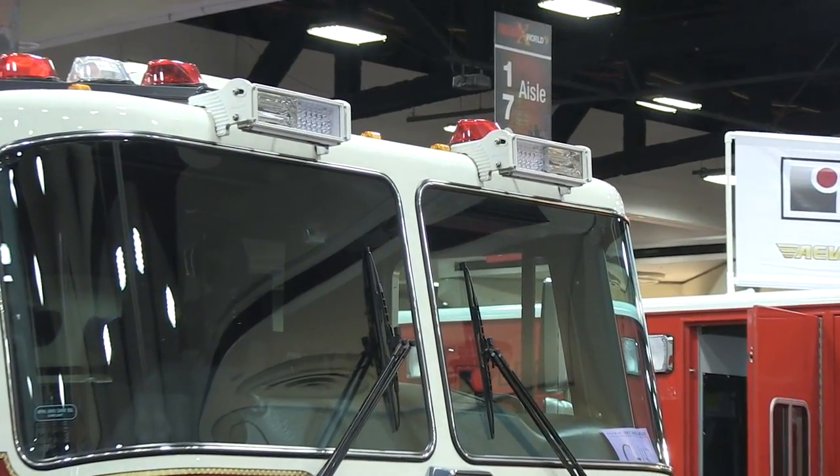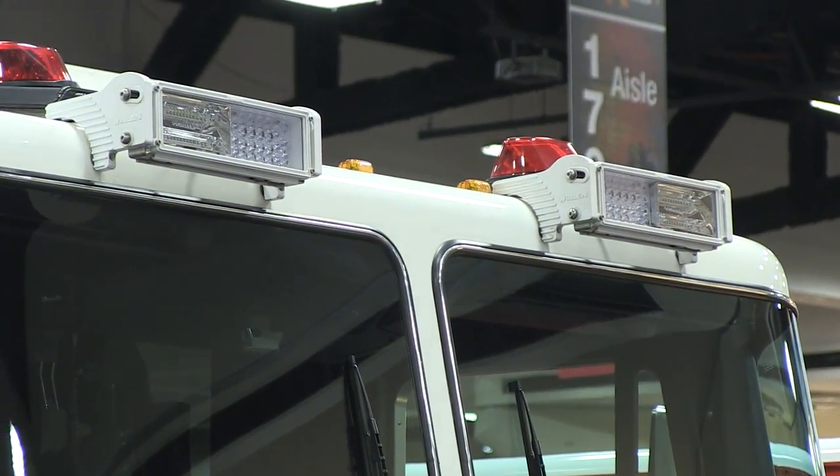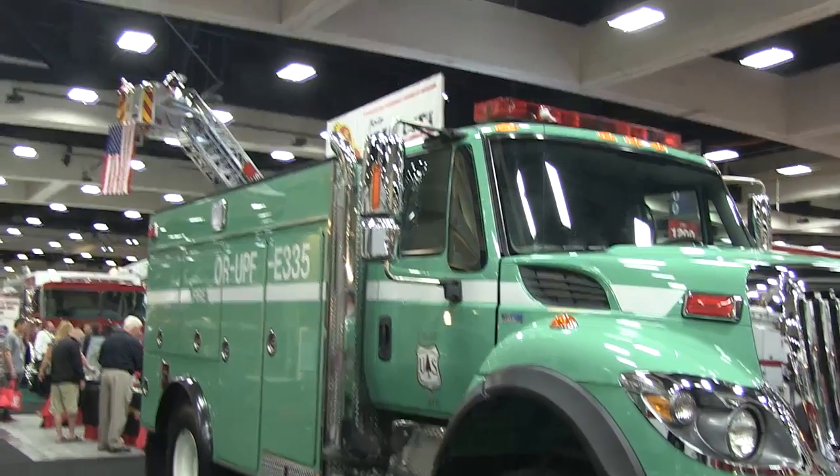Again, we have a pair of Pioneer Plus bow lights mounted with a flood and spot combo on this particular piece of apparatus — again in white. You can get them in black as well. It is a customized option.